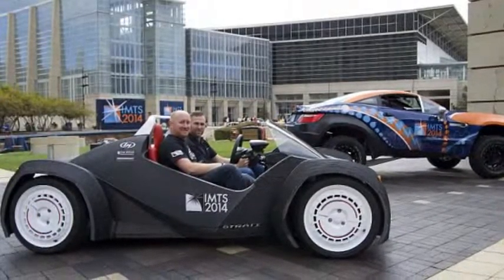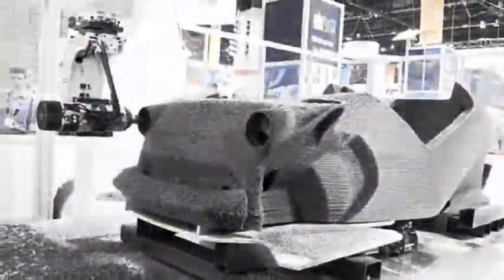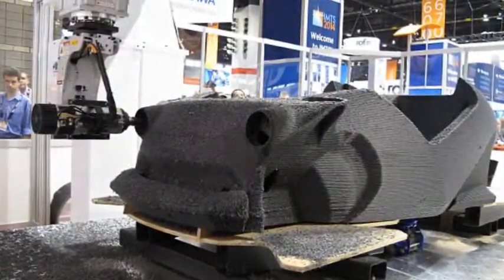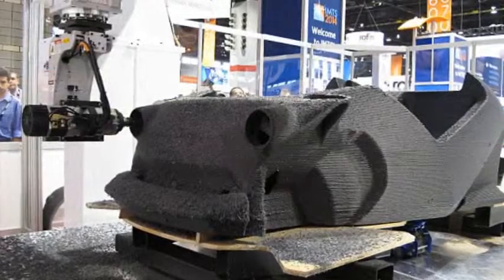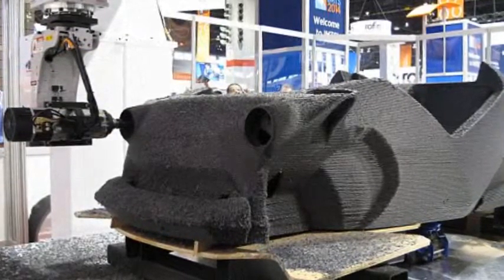Conceived by Local Motors, the printing took place during the six-day International Manufacturing Technology Show 2014 in Chicago last month. The battery-powered, two-passenger car is made of layers of black plastic and reinforced with carbon fiber.